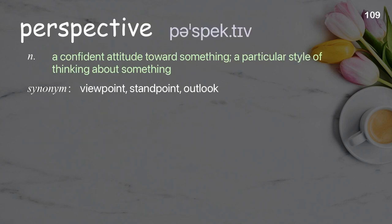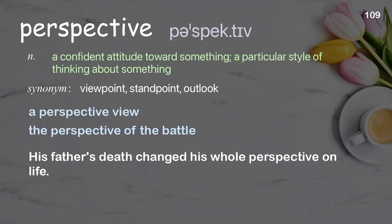Perspective: a certain attitude towards something; a particular style of thinking about something. Examples: a perspective view, perspective of the battle. His father's death changed his whole perspective on life.